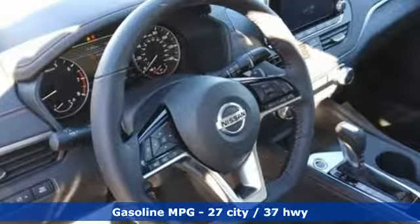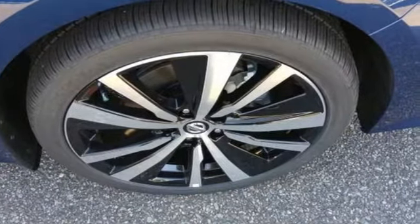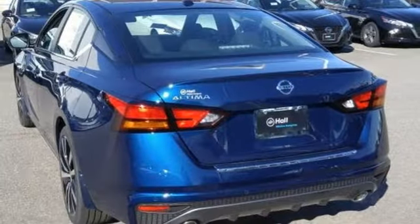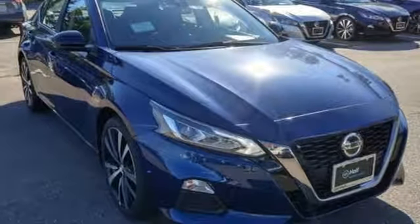Streaming audio, power heated mirrors, front heated sports seats, rear parking sensors, doors and push button start proximity key, manual tilting steering column, continuously variable automatic transmission, express open and close sliding and tilting sunroof, sports suspension and i4 engine.